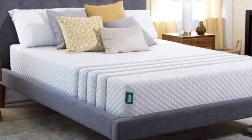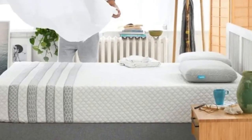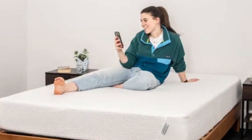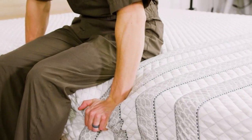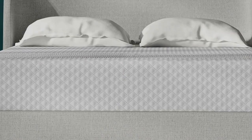Pros: Aerated foam and ventilated coils promote airflow to help the mattress sleep cool; perimeter reinforcement in the support core protects edges from excessive sinkage; above-average pressure relief compared to other hybrid models. Cons: Back and stomach sleepers over 230 pounds may experience uncomfortable sinkage; potential for foam off-gassing in the first few days after unboxing.